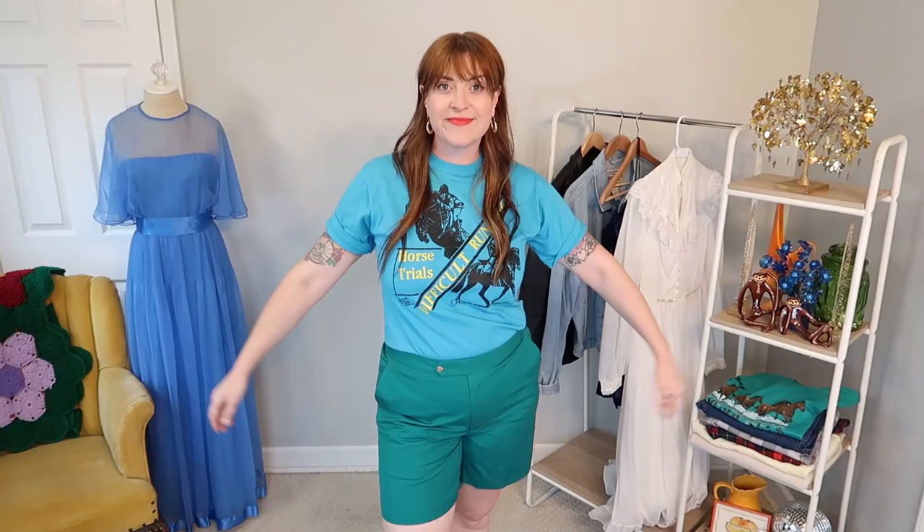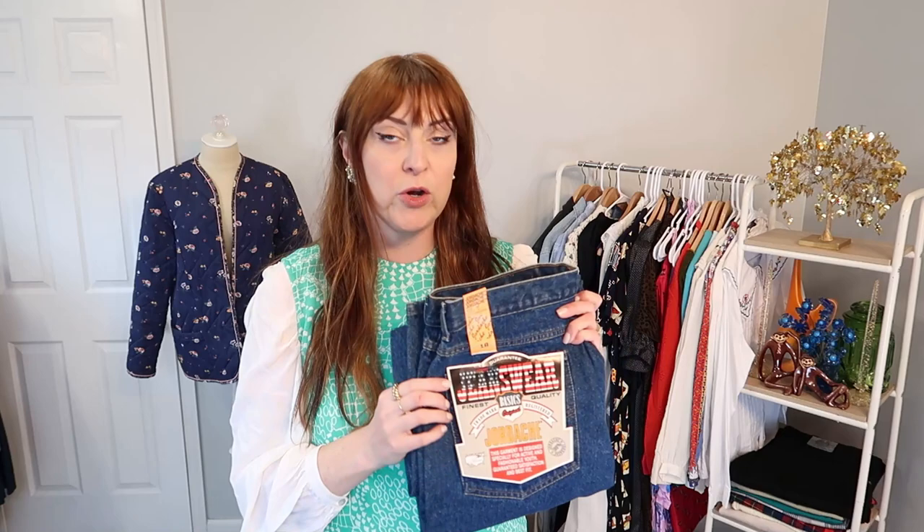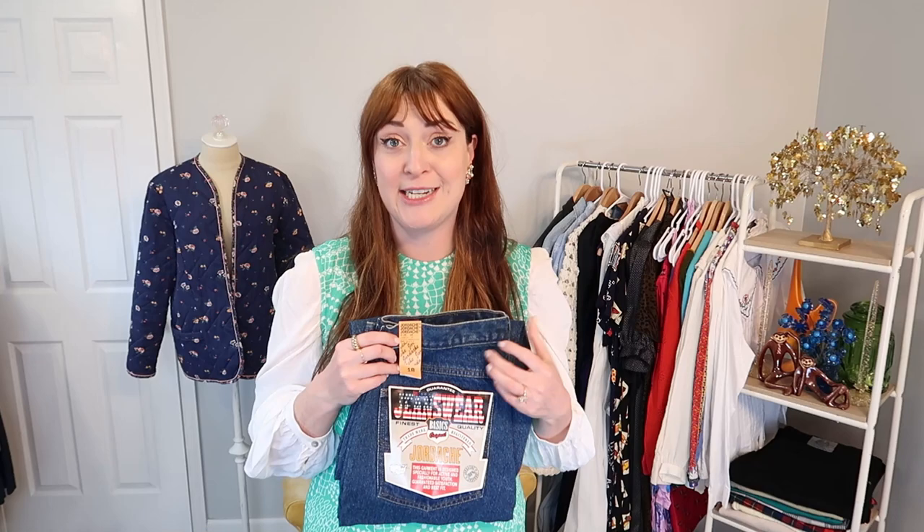You all saw me flip my lid over these deadstock Jordache jeans that are tagged in my size — I just can't tell you. This is seriously a unicorn dream thrift item for me. A while back I did find a pair of vintage Jordache mom jeans in my size, but those jeans don't currently fit me, so I had to pass them on. And the moment that I did that, I found these. Moment of truth — we're going to try these on and find out if they actually fit me.